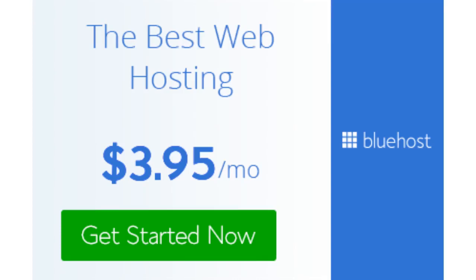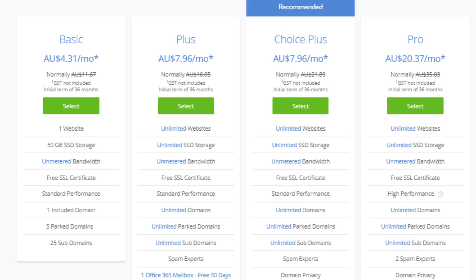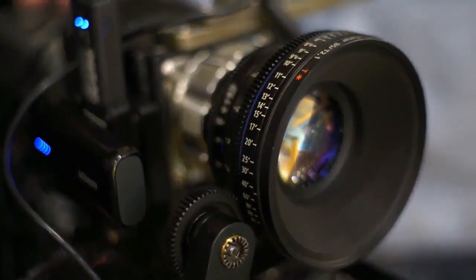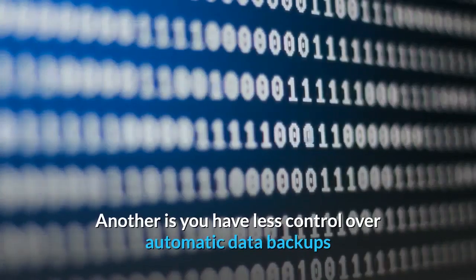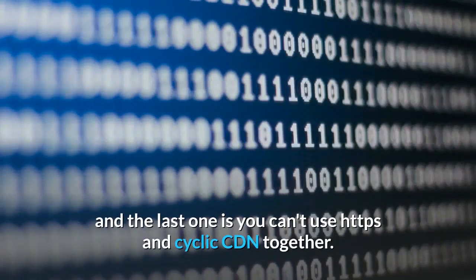Now for the cons of Bluehost. Same as the other hostings, there aren't too many. One is it requires more expensive plans if you want unlimited everything — you will have to pay more than $3.95. For a few extra dollars a month, you can go to the Plus plan and get unlimited everything for $5.50 — worth it. Another con is you have less control over automatic data backups, and the last one is you can't use HTTPS and cyclic CDN together.